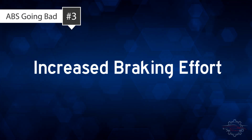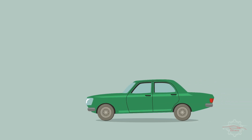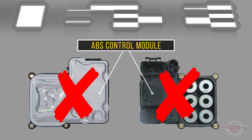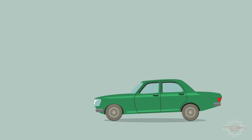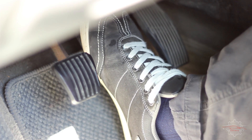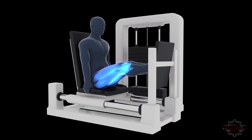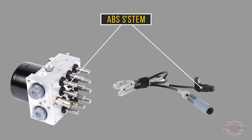3. Increased Braking Effort. When you apply the brake pedal, it should effectively bring your vehicle to a stop. However, if the ABS control module is failing, you may experience an increase in the effort required to stop your vehicle over time. Gradually, you might notice that more force is needed to bring your vehicle to a halt, and pressing down on the brake pedal becomes more strenuous. If you find yourself feeling like you're getting a leg workout every time you need to stop, it is advisable to have the ABS system checked for potential issues.